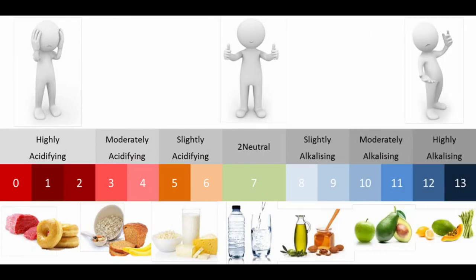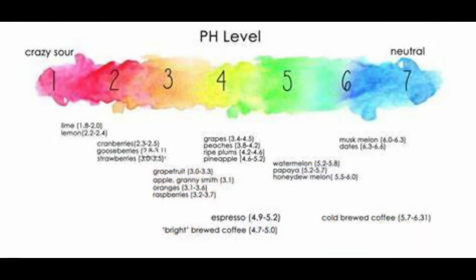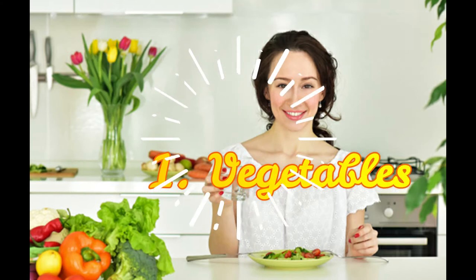pH value is related to acidity. The pH value tells you if something is an acid, a base, or neutral. A pH of zero indicates a high level of acidity, a pH of seven is neutral, and a pH of 14 is the most basic or alkaline.